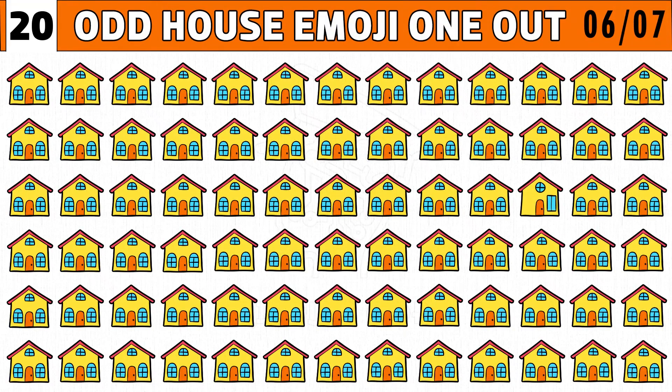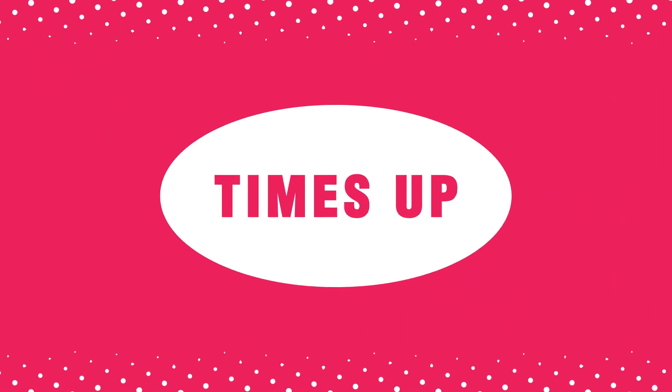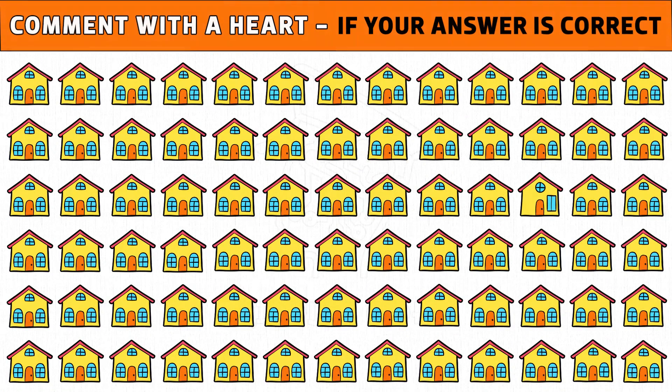Like this video. Puzzle number six: best emoji riddles game — find the odd house emoji out. Puzzles quiz in just 20 seconds. Time's up! Are you ready to check the answer? The house image with no window is the different one.